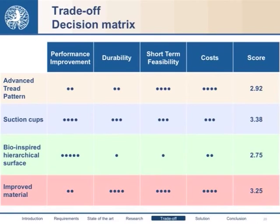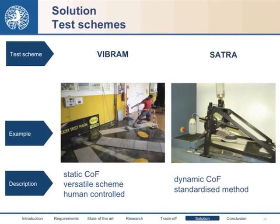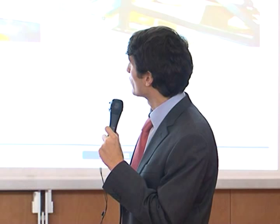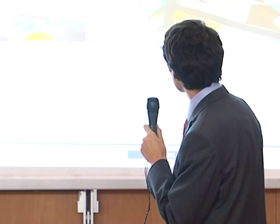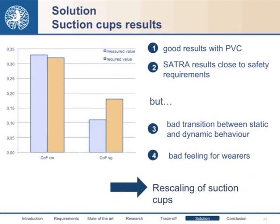For the solution, we first built different models of suction capsules, constructed with different materials and different cap densities, and tested these soles with the Vibram tester team using two different types of tests. The first is a homemade test by Vibram that measures the static coefficient of friction. It is a versatile scheme allowing easy variation of test conditions and is human-controlled, so we could also obtain qualitative information about wearability and sensation for the wearer. The other test is an internationally recognized SATRA test, which measures the dynamic coefficient of friction and is machine-controlled.